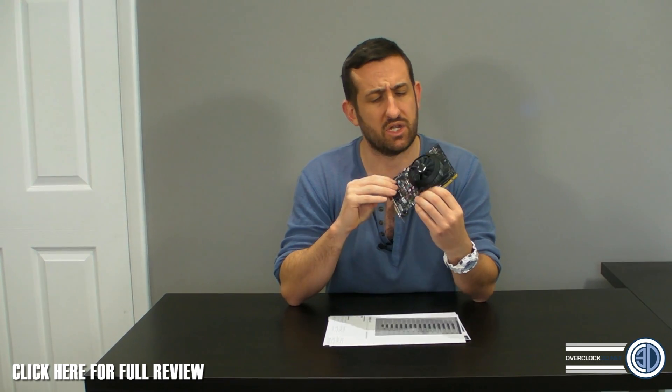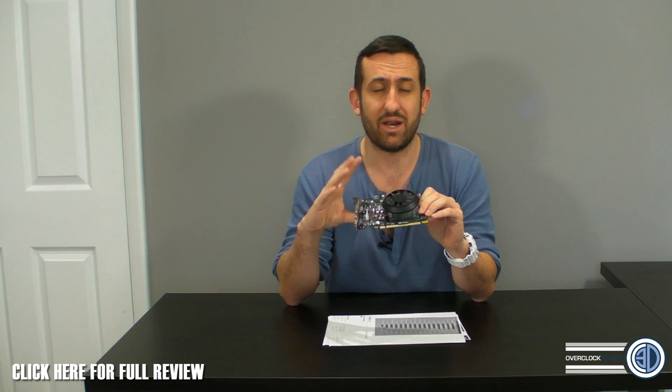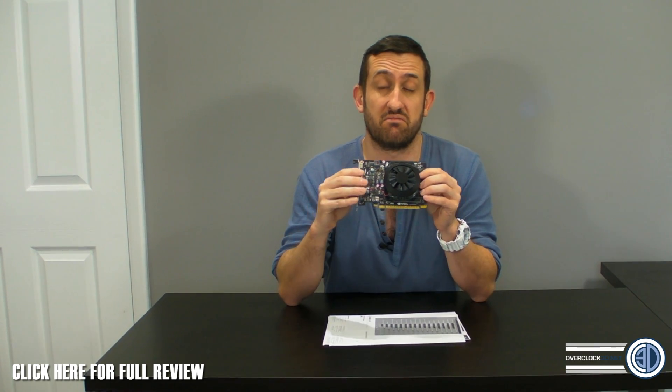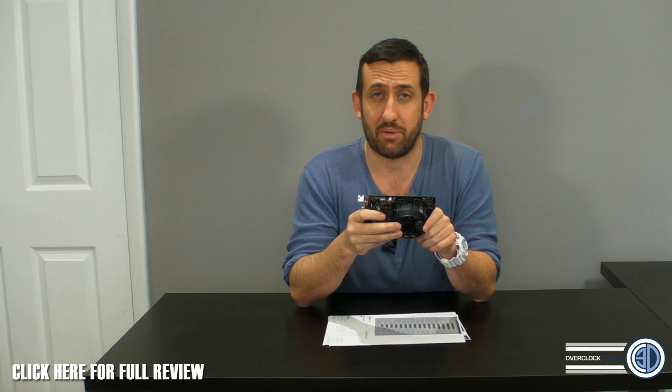The AMD fanboys are going to love the fact that Maxwell is starting off with the small stuff, but that's the way it used to be. Whatever you think of it, you can understand why they're doing it — they're replacing the older stuff anyway. Maxwell is a whole new architecture, and from what I'm seeing, it is very much about power efficiency.